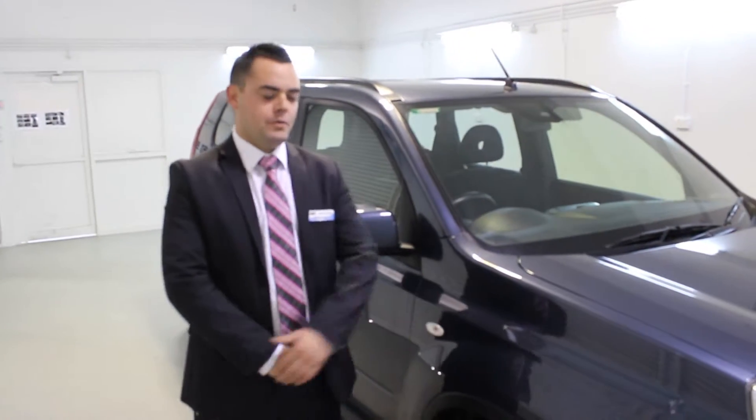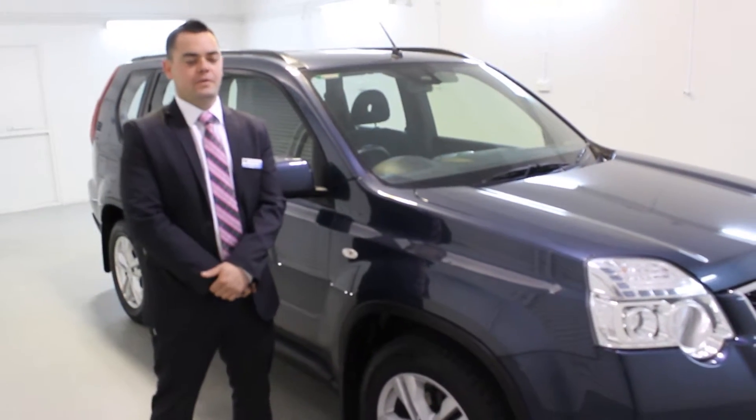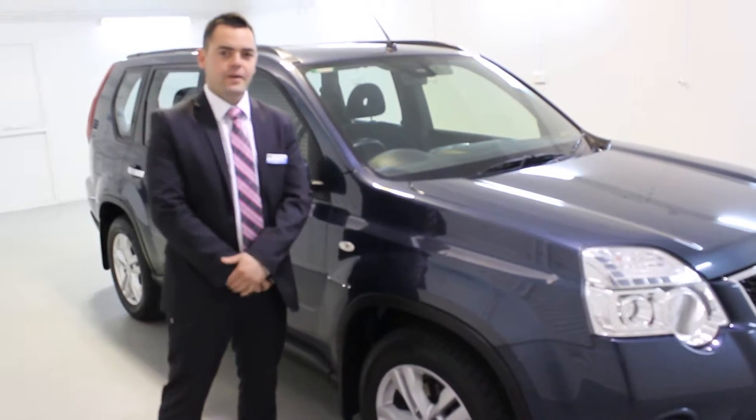Good afternoon and thank you for viewing our 2012 Nissan X-Trail. My name is Michael and I'm going to walk you around the car today, hopefully give you a little bit better of an idea than what you can see in some photos.